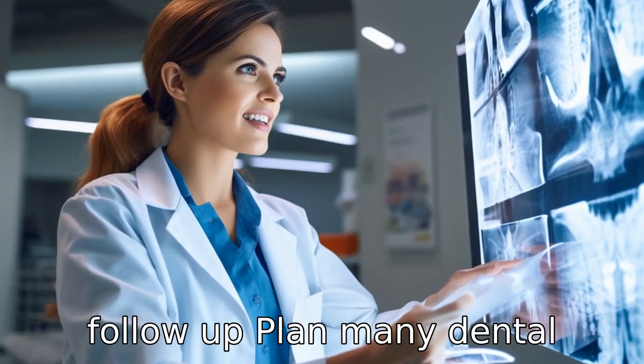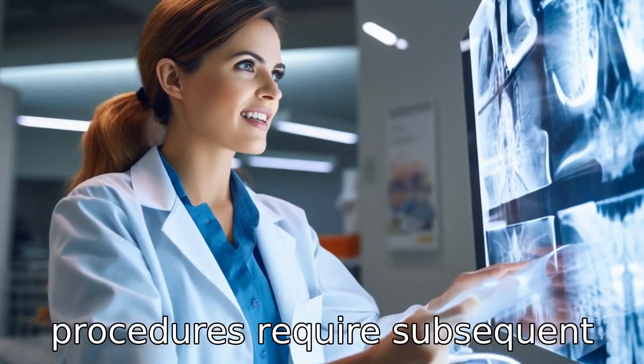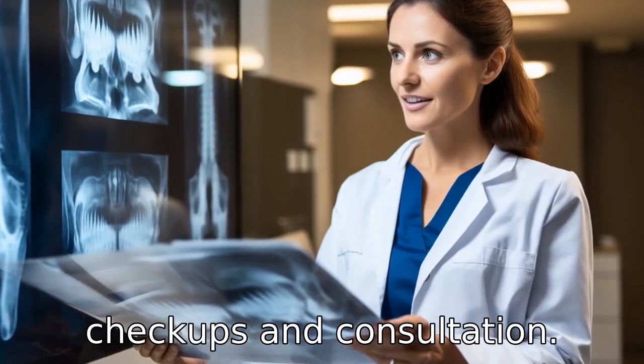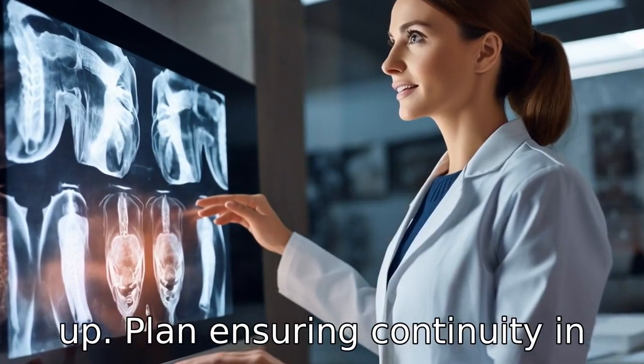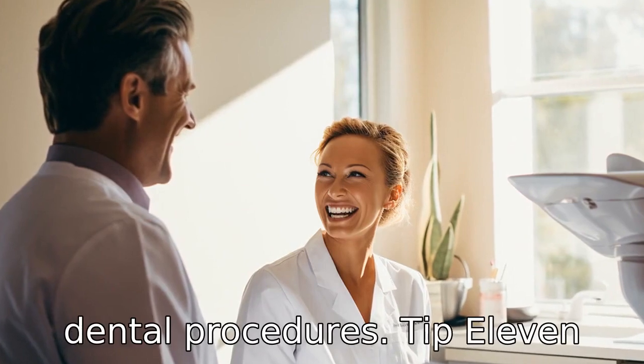Tip 10: Check for a follow-up plan. Many dental procedures require subsequent check-ups and consultations. Ensure the alliance has a follow-up plan, ensuring continuity in care and aid after the primary dental procedures.